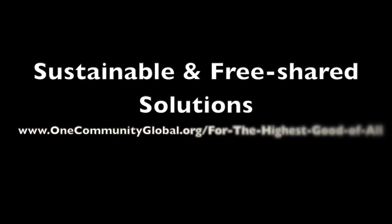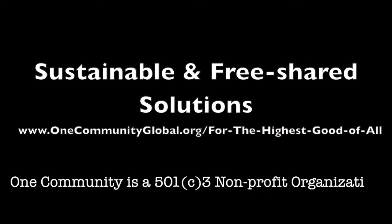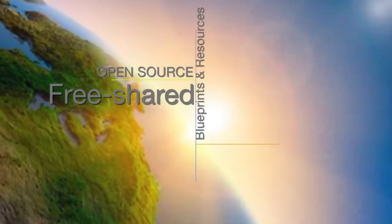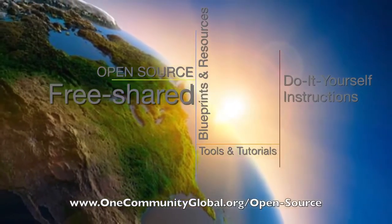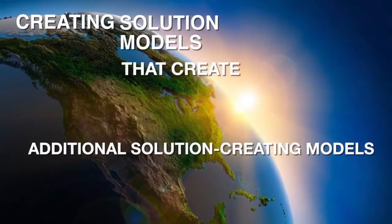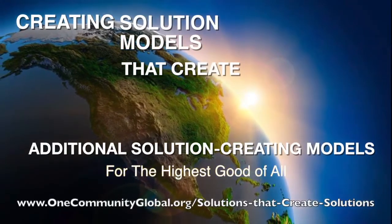Sustainable and Free Shared Solutions — OneCommunity Weekly Progress Update Number 63. OneCommunity is a 501c3 nonprofit organization. We are creating open source and free shared blueprints and resources, tools and tutorials, and do-it-yourself instructions for highest good living, creating solution models that create additional solution-creating models in the service of all life on this planet.